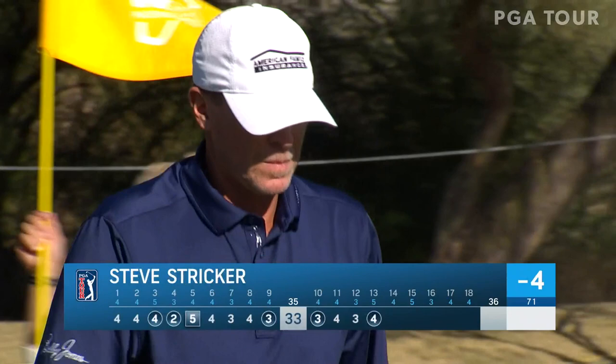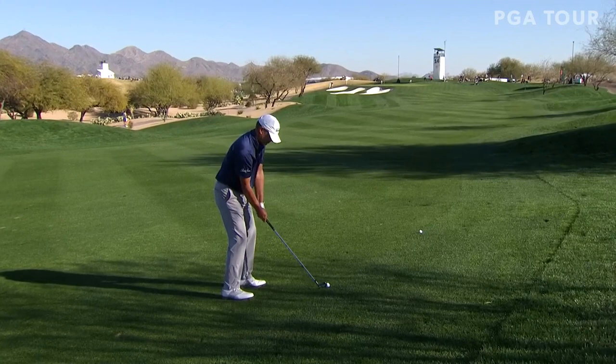A couple more birdies — I knew it was left to right, but it's right to left here. Just a hair right of the flag. Really good looking shot if it's enough. Oh man, goodness — Stricker clicking on all cylinders right now. Steve Stricker, it's a test of time.